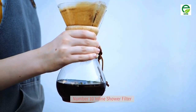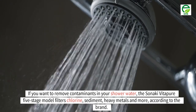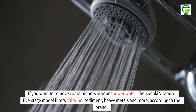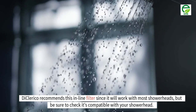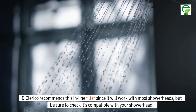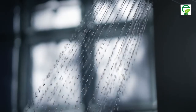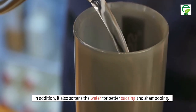Number 10: inline shower filter. If you want to remove contaminants in your shower water, the Sanaki Vitapure 5-stage model filters chlorine, sediment, heavy metals and more, according to the brand. DiClerico recommends this inline filter since it will work with most shower heads, but be sure to check it's compatible with your shower head. In addition, it also softens the water for better sudsing and shampooing.